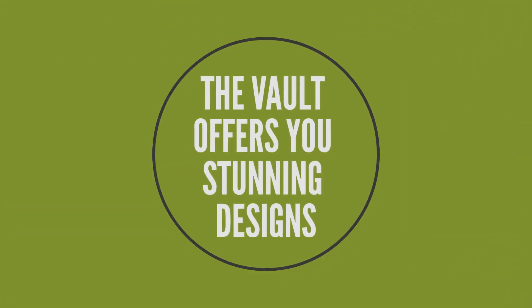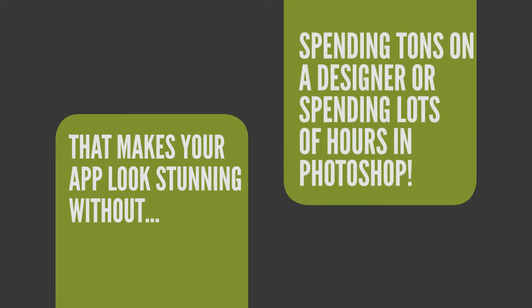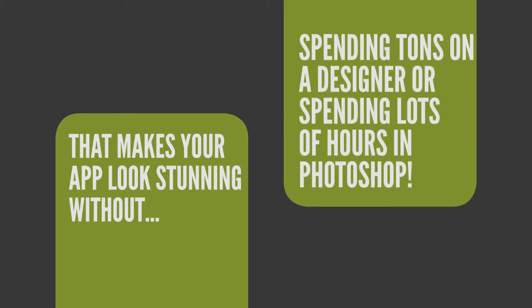The Vault offers you stunning designs that make your app look stunning without spending tons on a designer or spending lots of hours in Photoshop.